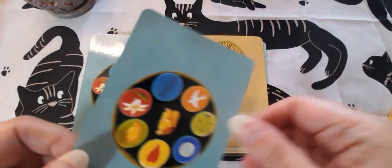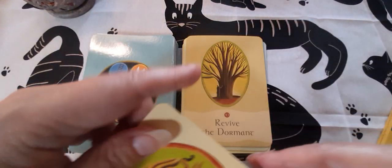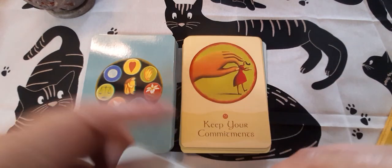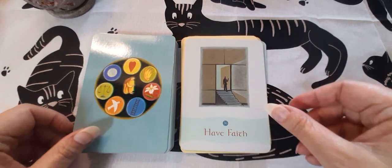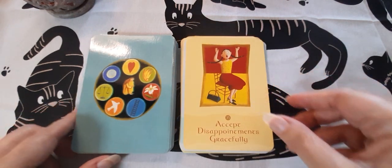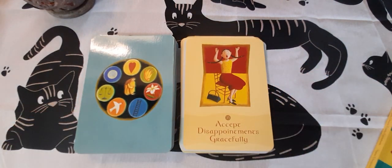'Revive the Dormant,' 'Keep Your Commitments,' 'Have Faith,' 'Accept Disappointments Gracefully' — that would be important to all of us, wouldn't it?